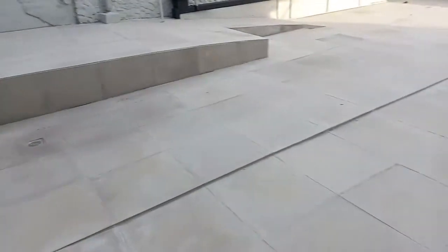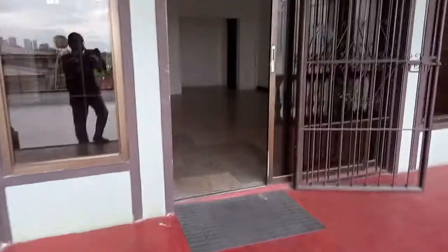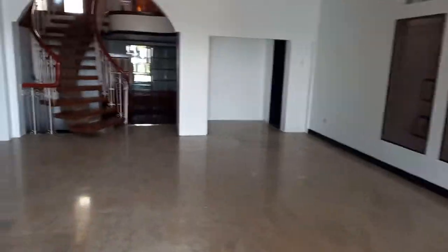The floor has been paved with tiles. This is the living and dining area — very huge.